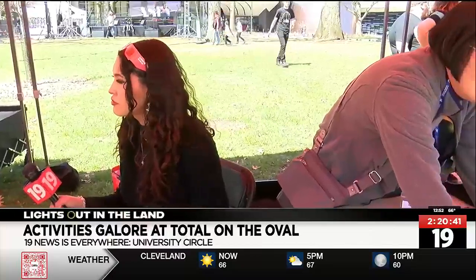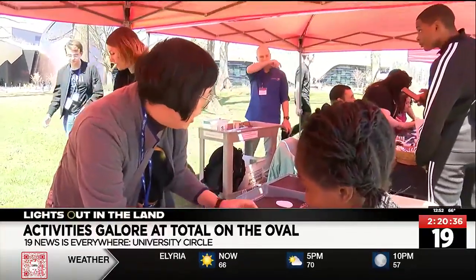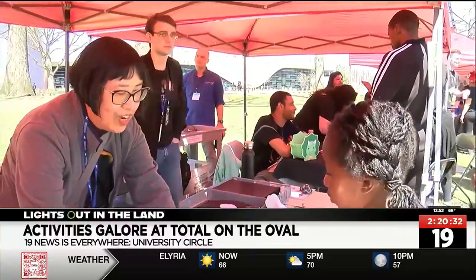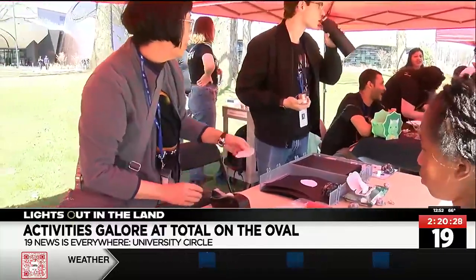Super cute activities — and how long are you guys going to be out here today? We're going to be out here for a good portion of the day, all the way up to the eclipse, and then we'll get to watch it together on the circle. It's been wonderful today — plenty of crafts and activities, plenty of good food to eat. Pretty fun stuff here on the oval with the museum today.